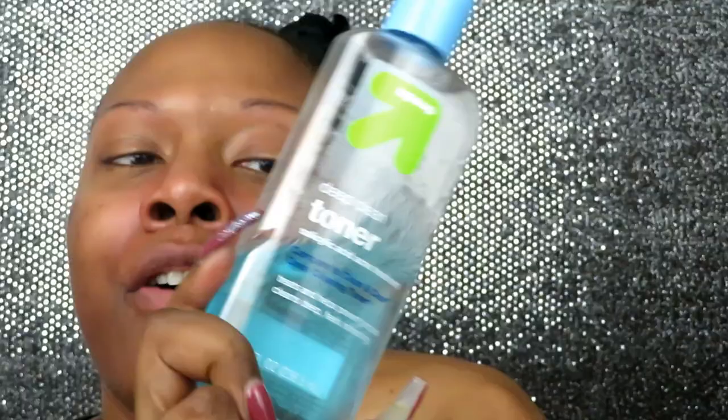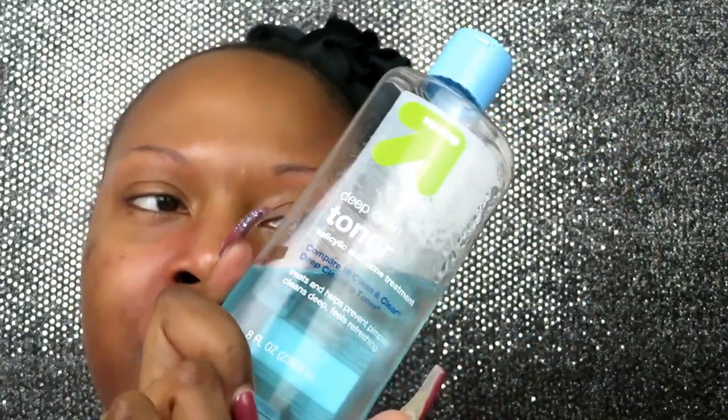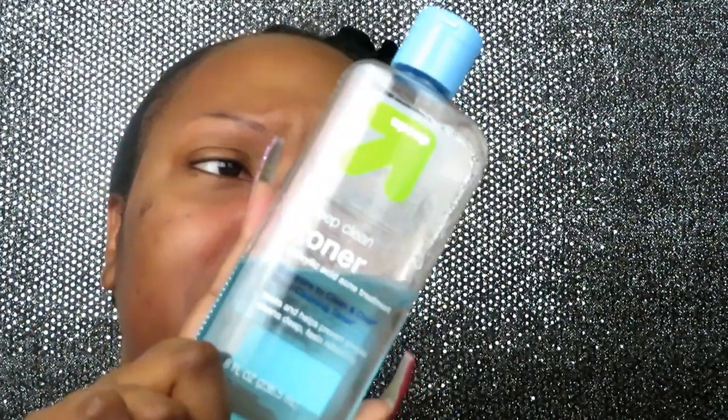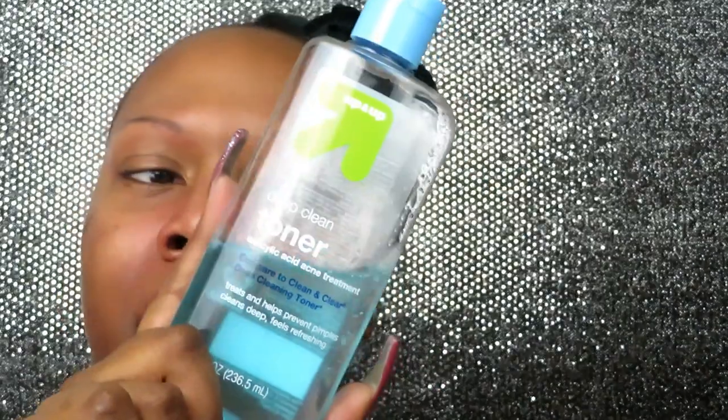The next step is toning. When my skin is not cooperating and I have breakouts, I'll use the Target Up & Up Deep Clean Toner, which is the Target brand version of the Clean & Clear Deep Cleaning Toner. It has salicylic acid, which is good for healing and clearing breakouts. It leaves a very tingly, airy feel to your skin. If you are dry, I would not recommend this because it dries your skin out — but for oily skin it works really well.